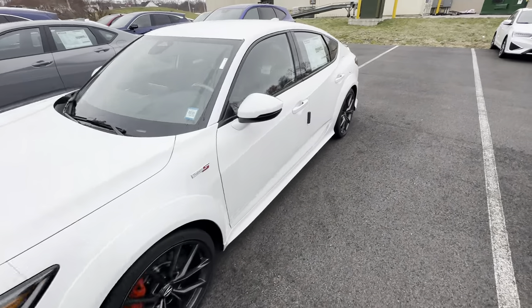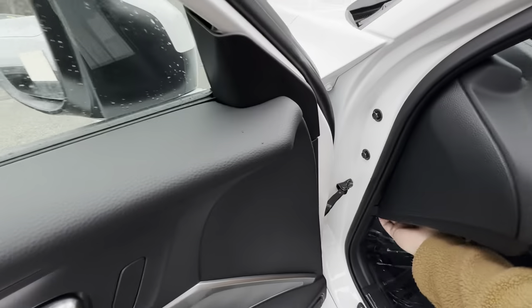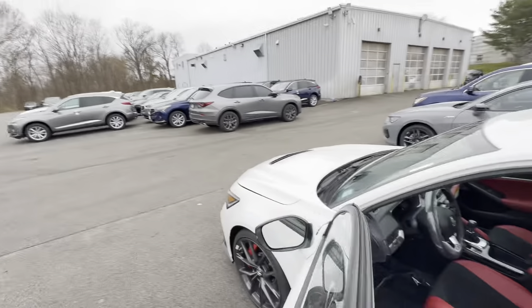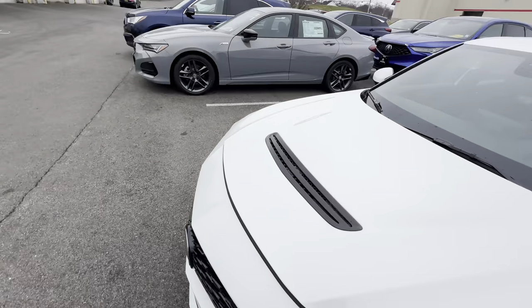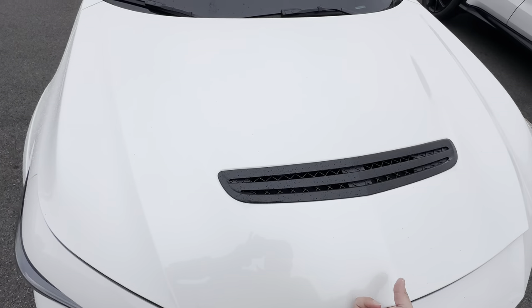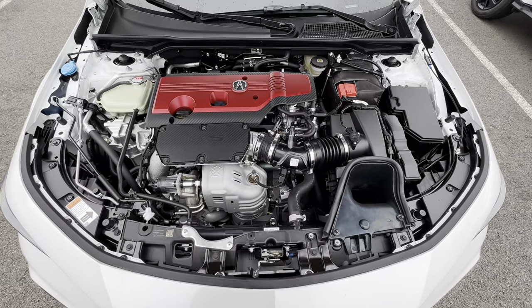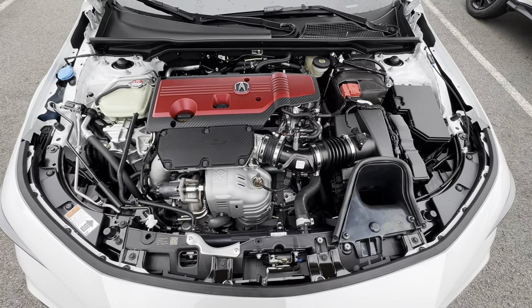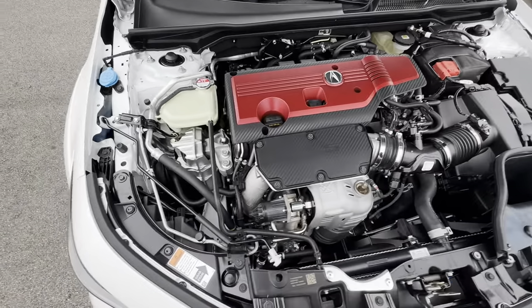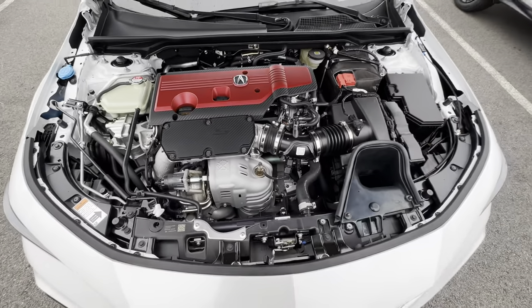I'll open up the hood for you so you can take a look under there. The latch is just right underneath. Under the hood you've got your 2.0 liter turbo engine — it's going to give you 320 horsepower, so plenty of pep. Nice and clean layout under here. If you had any other questions regarding the mechanics, please just let us know.